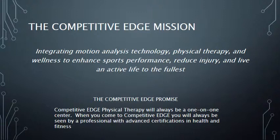To achieve this vision and mission, we opened the most advanced outpatient physical therapy center in San Jose. Competitive Edge was designed to give patients the best possible service and experience. The Competitive Edge promise is that we will always be a one-on-one center. When you come to Competitive Edge, you will be treated by a physical therapist or fitness professional with advanced certifications.